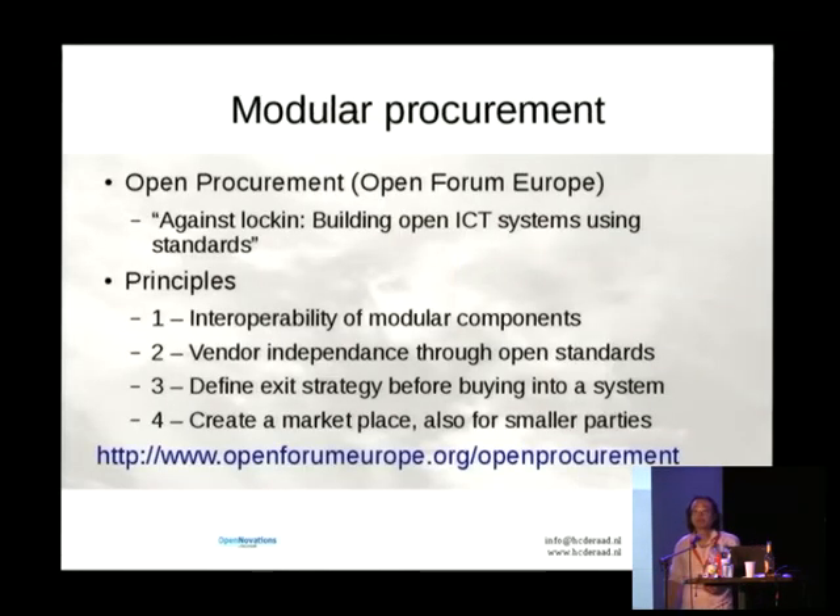Modular procurement came in. The idea about modular procurement — and Open Forum Europe has a very nice document on this — is about interoperability, vendor independence, digital sustainability through open standards, and especially defining an exit strategy before you even start implementing a product. Another lesson from the parliamentary inquiry was that all we've been doing for 20 years in IT was buy into products with not a single idea what to do whenever the product became obsolete or went away.